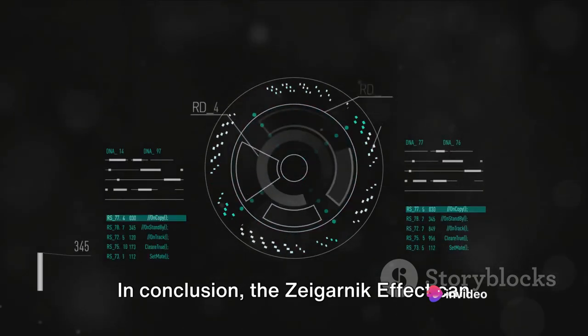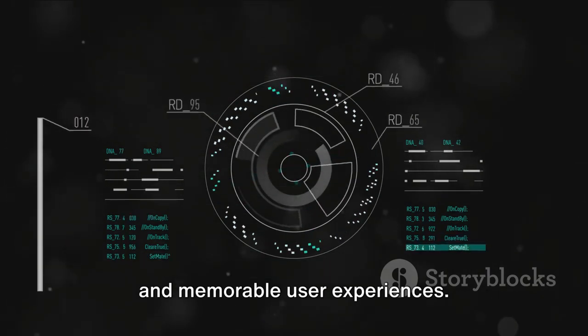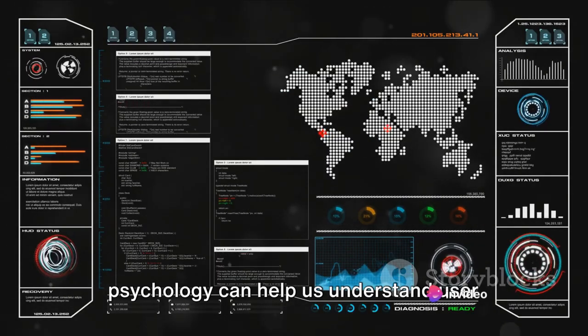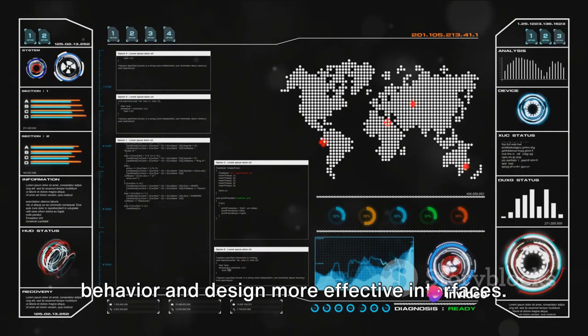In conclusion, the Zeigarnik effect can be a potent ally in crafting compelling and memorable user experiences. It's a prime example of how cognitive psychology can help us understand user behavior and design more effective interfaces.